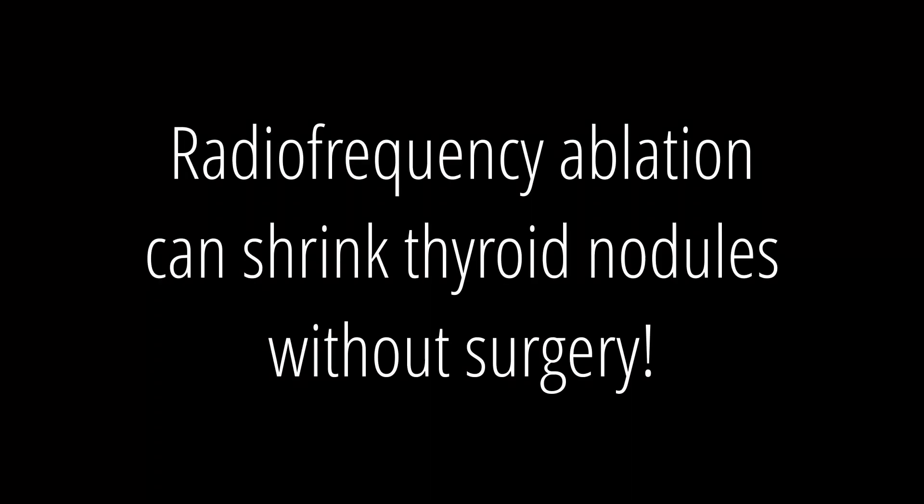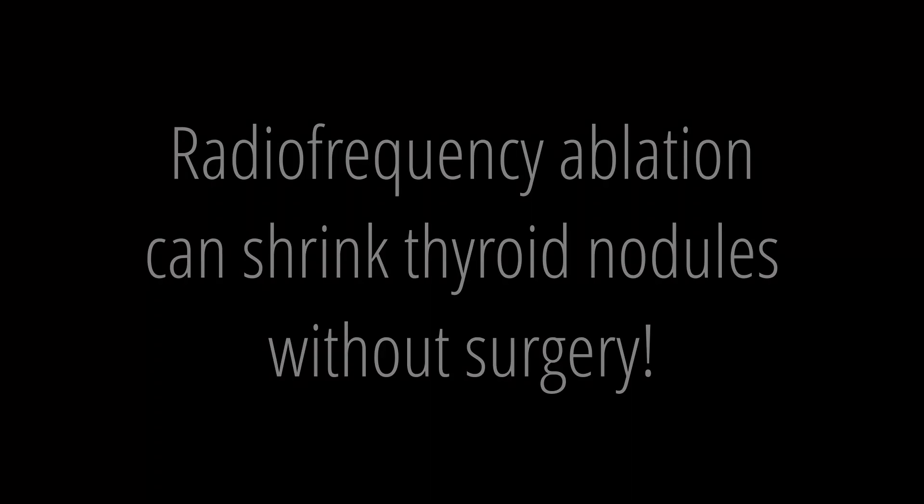They don't want surgery — they've been avoiding it and watching these nodules grow large because they simply do not want their thyroid removed. But they're happy to have it treated this way, so they're actually seeking that other option.